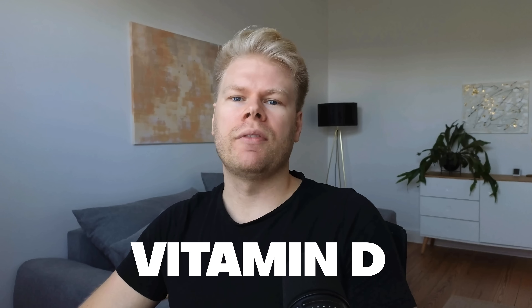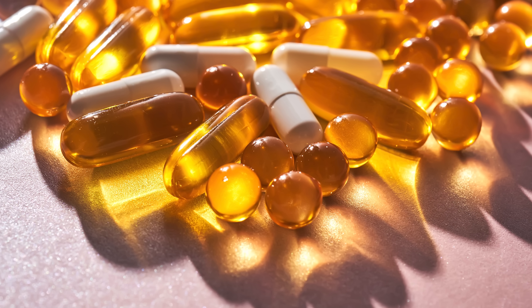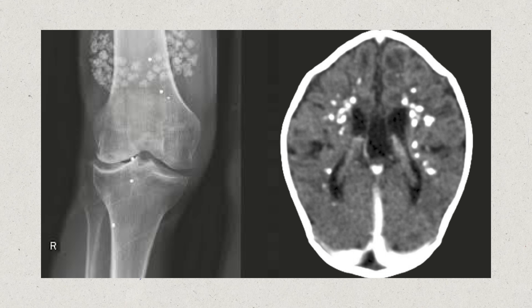Vitamin D is one of the most popular vitamins and supplements out there, but it is also one of the most dangerous ones when used incorrectly. That's because it can lead to unwanted side effects, like tissue calcification.